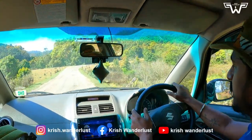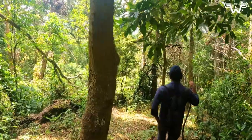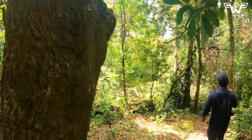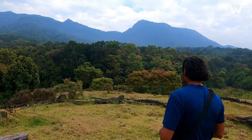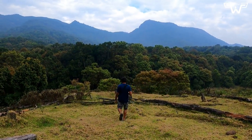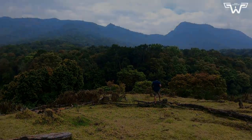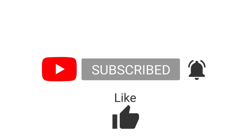The check-in time is 3 pm and the check-out time is 10 am. It is worth mentioning that the temperature goes down to minus 3 degrees Celsius in Papadanshola during winter. I hope you enjoyed this virtual tour of Papadanshola National Park. If you are ever in Kerala, make sure you visit this beautiful place and experience its natural beauty and tranquility for yourself. Don't forget to like and subscribe for more travel vlogs. Thank you for watching.